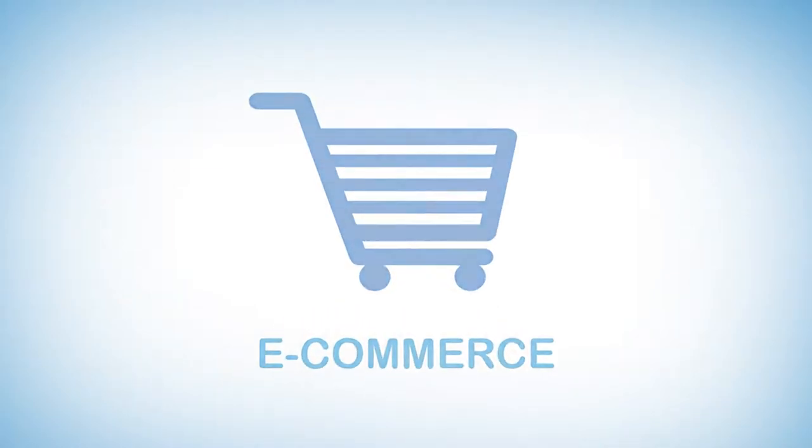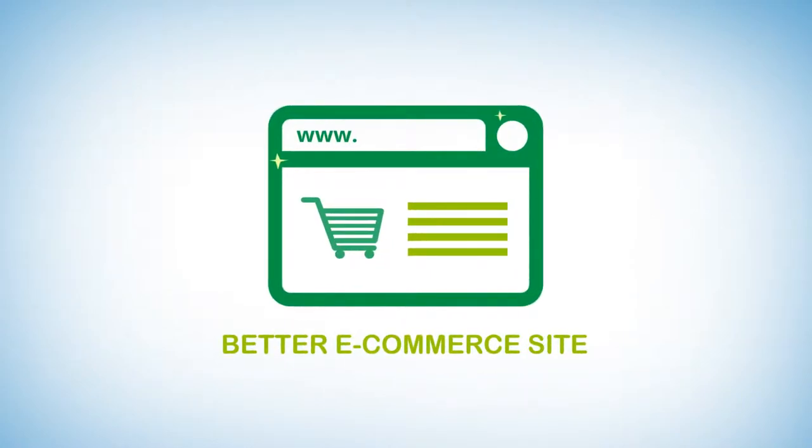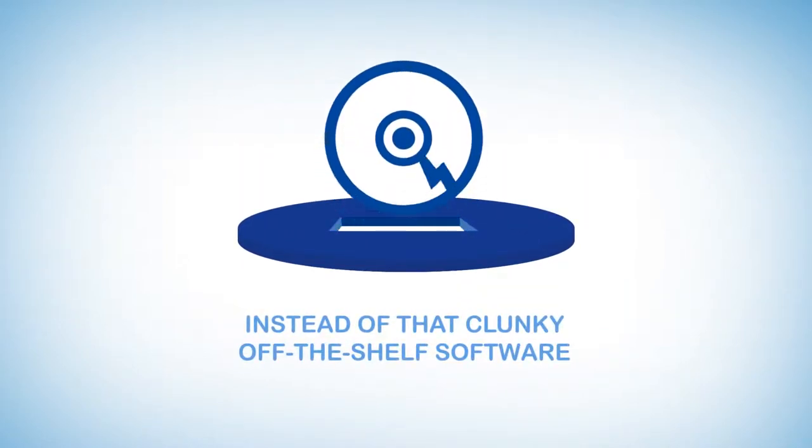E-commerce. Maybe you're thinking of your first e-commerce site, or you need a better one. Perhaps you need one that is more tailor-made just for you, instead of that clunky off-the-shelf software that doesn't work how your business should.